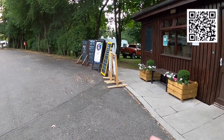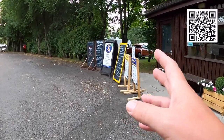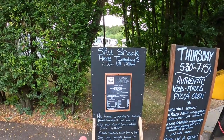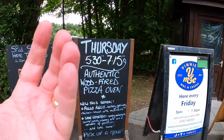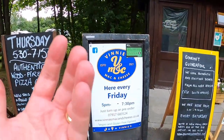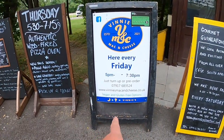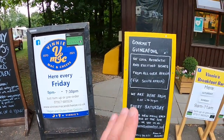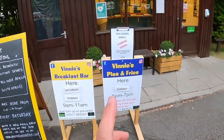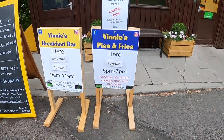There are also a number of food vendors on site — different ones are available on different nights. You've got Spud Shack on Tuesdays, authentic wood-fired pizza on a Thursday, Vinnie's mac and cheese with a gluten-free option on a Friday, gourmet guinea fowl, Vinnie's breakfast bar on Saturday and Sunday, and Vinnie's pies and fries also on Sunday.